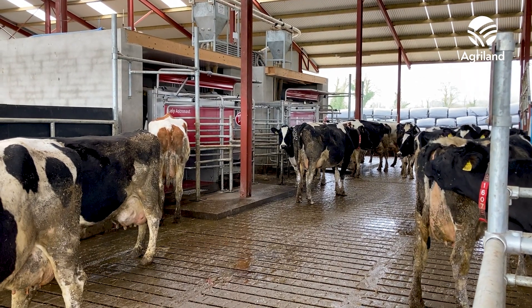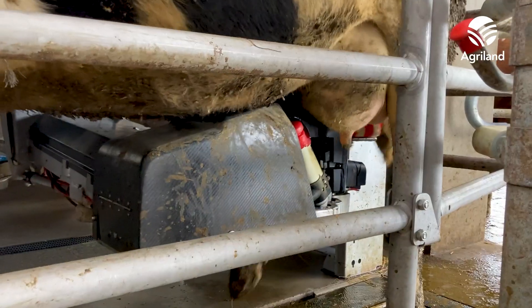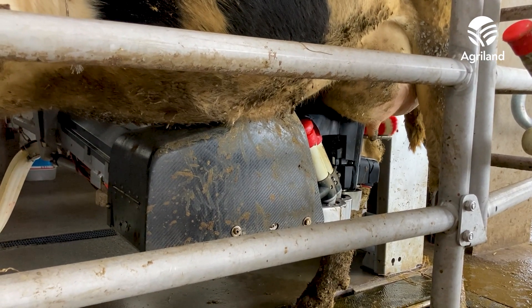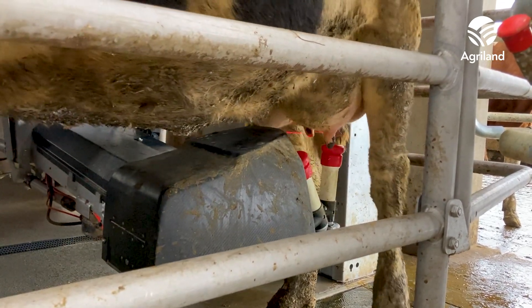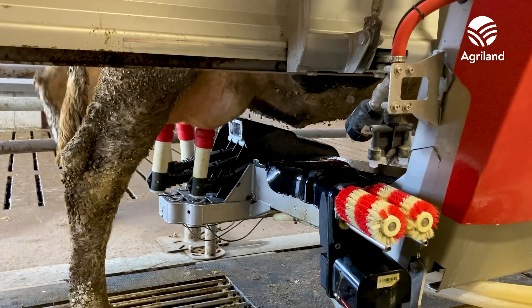Cows will walk anywhere you want them to go. We transitioned over to robotic milking on the 30th of March 2021 and it has been very straightforward. We have had no issues with cows. We didn't have to collect cows from fields within less than a month. Cows young and old took to the robot with no hassle. If I was to do anything different, I don't think I would. We have designed it with a one man operation in mind, with maybe a small bit of extra help here and there. Cows have transitioned very well — within 2-3 days they were up and running on the system.